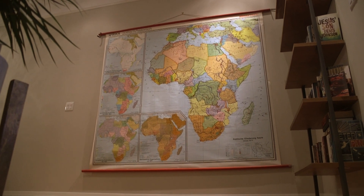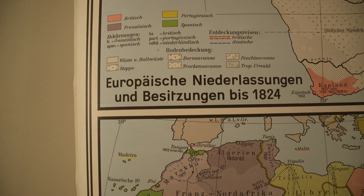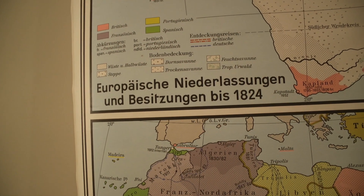On the wall is a huge map — what's that? So it's a giant map of Africa in German, for some reason. It's in the boys' floor because they both like maps.